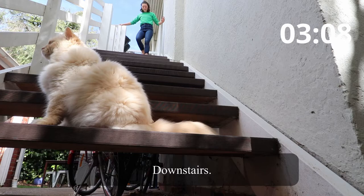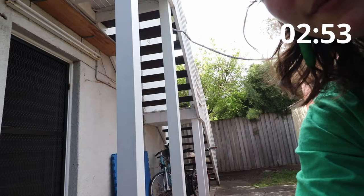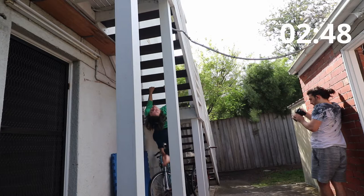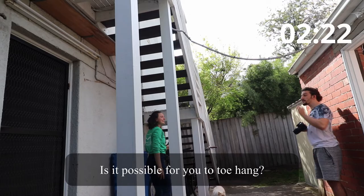All right, down there. I'm coming, cat. Is it possible for you to hang up the stairs? Yeah, something here. Is it possible for you to toe-hang?